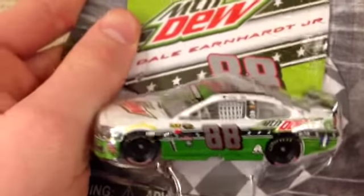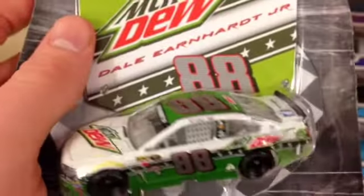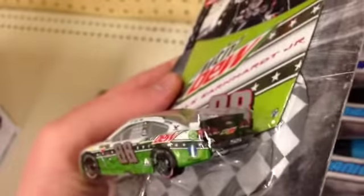Not a bad looking car. We'll see what else they have. Nice looking package — the Mountain Dew hoods look really, really nice, by the way.